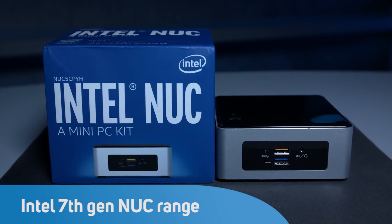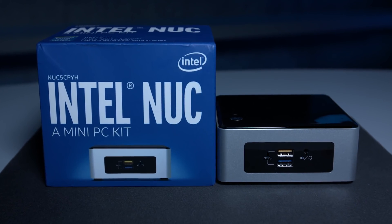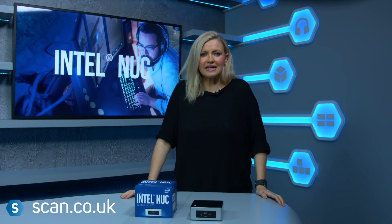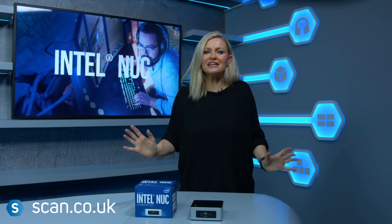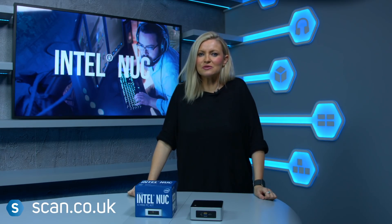Whether for business or for pleasure, the Intel NUC is the ultra mini PC. Don't be fooled by its tiny appearance. Whilst it measures a teeny 4.5 inches by 4.5 inches, the NUC has giant capabilities and, as it's light and portable, it's perfect for a multitude of uses.